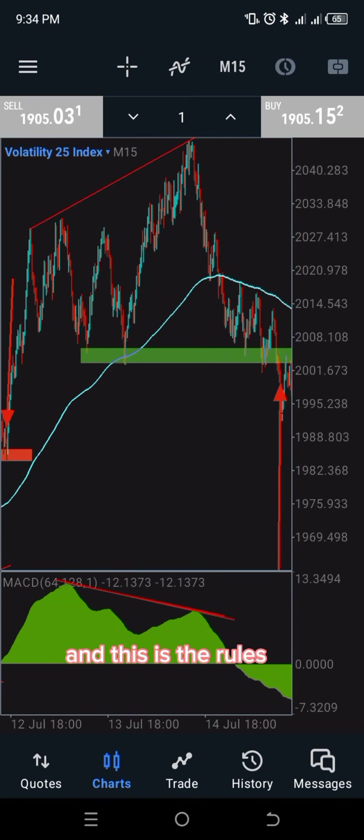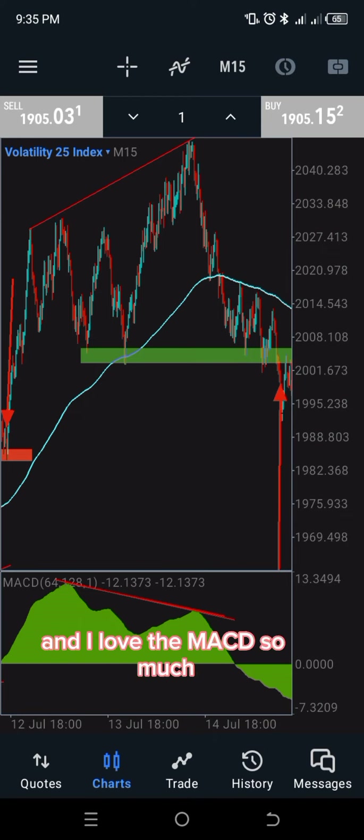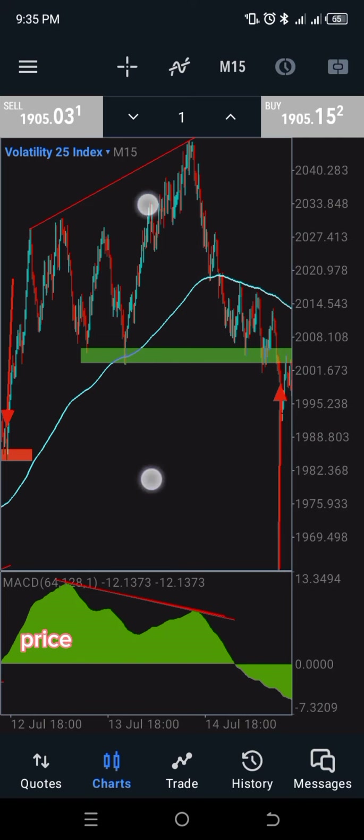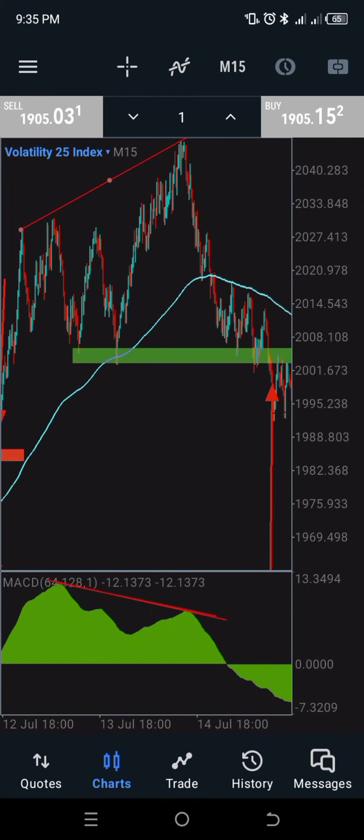This is the strategy and these are the rules. There are two things you're looking out for: number one, a divergence, and then a neckline that is broken. You will not know it is a divergence until you use the MACD — that is why the MACD is very important. Whenever you see this chart, price is doing a higher high here, tilting upward, while the MACD is tilting downwards.